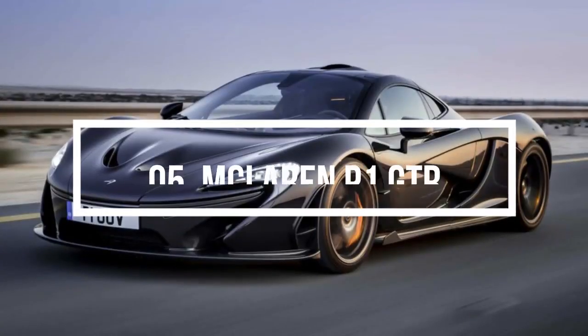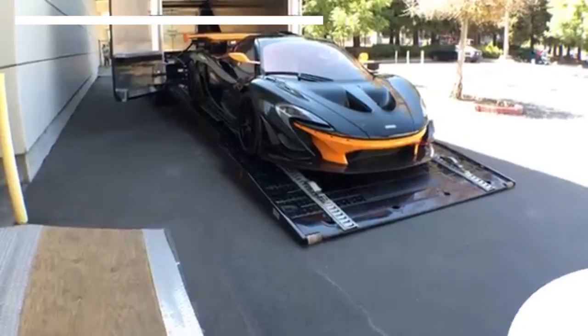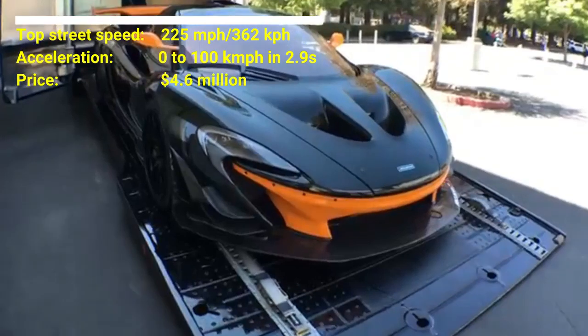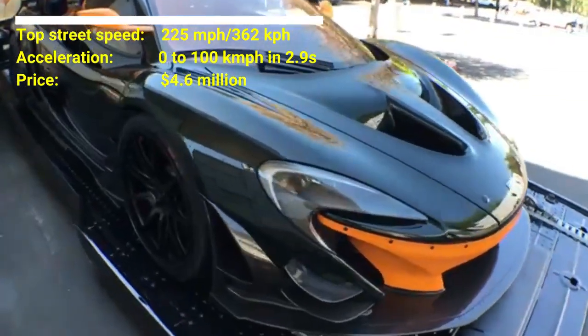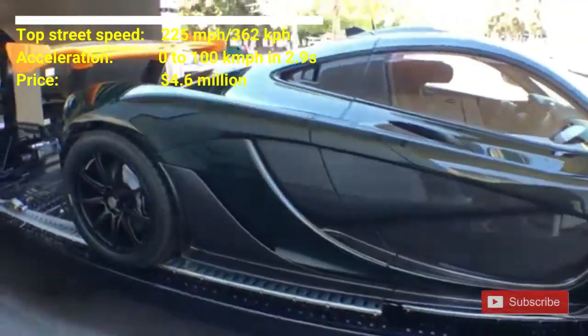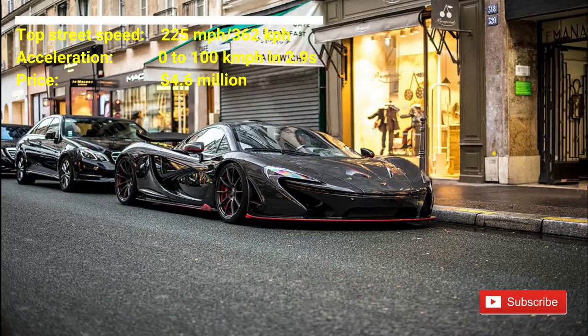Number 5: McLaren P1 GTR. The car costs $4.6 million. The car has a top street speed of 225 mph. McLaren P1 can accelerate from 0 to 100 km per hour in 2.9 seconds. This car has a 3.8 liter twin turbocharged V8 and an electric motor behind the car, producing 986 horsepower.